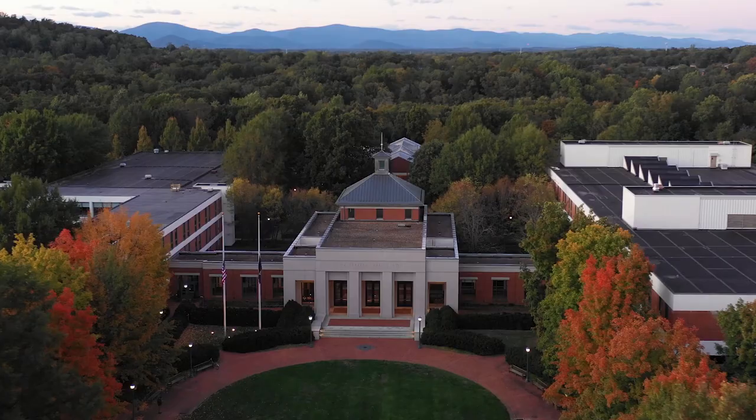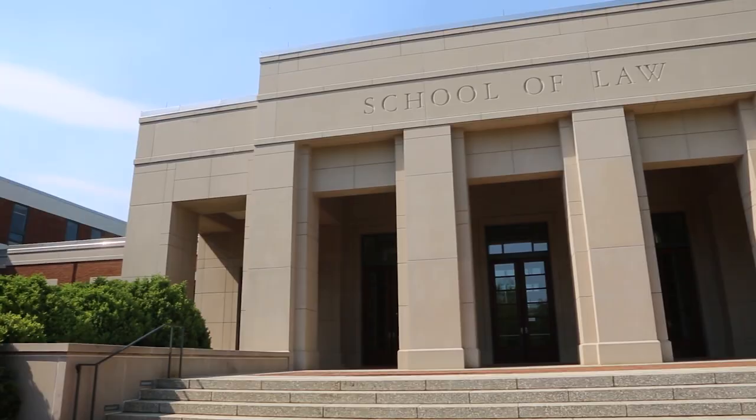Welcome to the University of Virginia School of Law. My name is Jasmine Lee and I'm a proud graduate of the law school from 2020. I also graduated from the undergrad institution in 2016. I'm so excited to tell you a little bit more about the law school today.